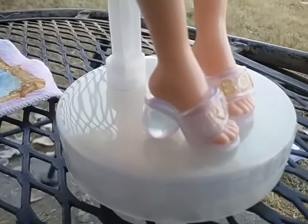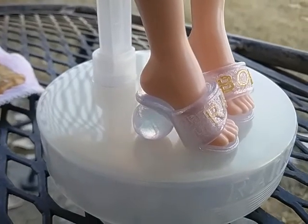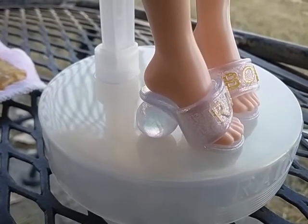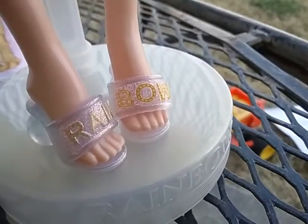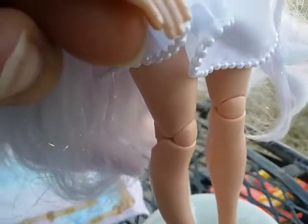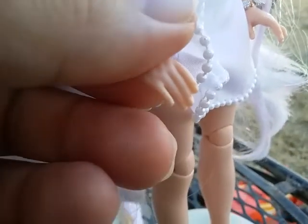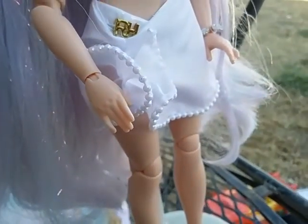Her shoes have pearls on the bottoms — they're heels with pearls and lots of glitter. The pearls look like crystal balls, which is really pretty. It says Rainbow, so 'rain' on one shoe and 'bow' on the other. She does have nail polish on — it's kind of like winter break violets but more pearly. It's kind of hard to see, but she does have nail polish on there.